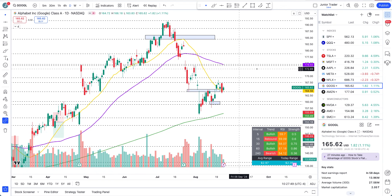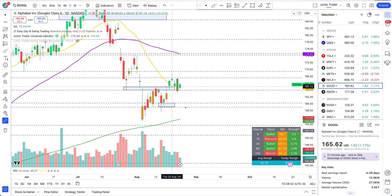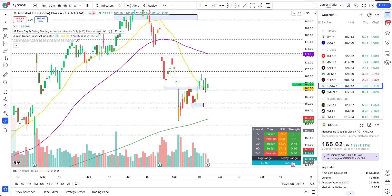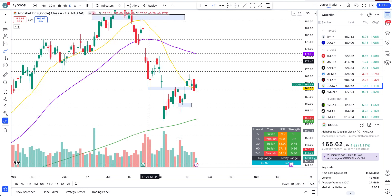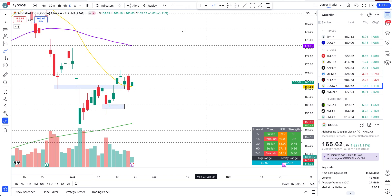Google is an interesting one — it lost a pivot one of the days but then it regained, so technically it still remained in higher highs and higher lows. If I put on the structure indicator, that still constituted just as a pullback and it's still remaining strong in the bullish structure. That pivot continues to hold around the 164 level, and things are still looking good.